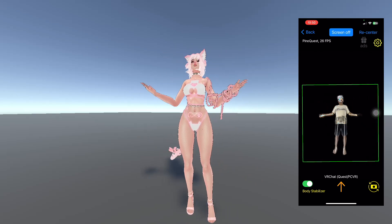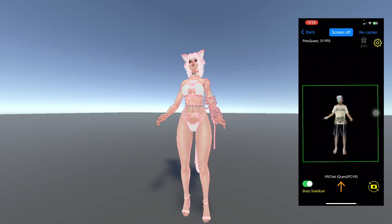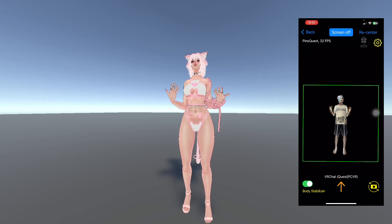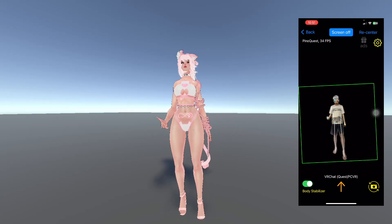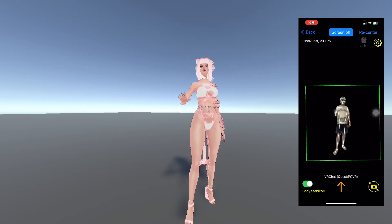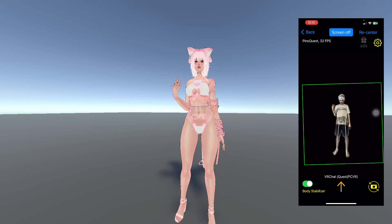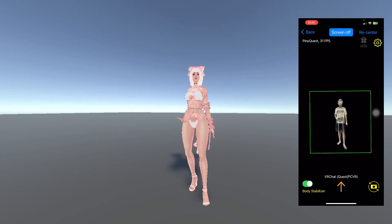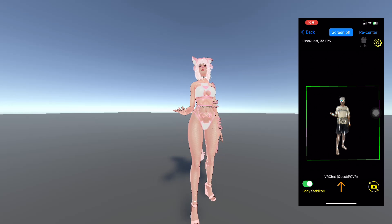So now we introduce ads in order to let everyone use the app. We know that Pinot FBT is a wonderful body tracking app in the market, and I believe it's better than other competitors.